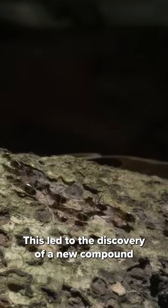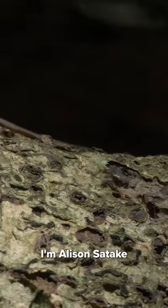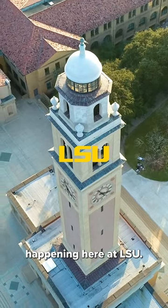This led to the discovery of a new compound now used in termite pesticide, as well as a patent. I'm Alison Satake with LSU Research Communications. Stay tuned for more discoveries happening here at LSU.